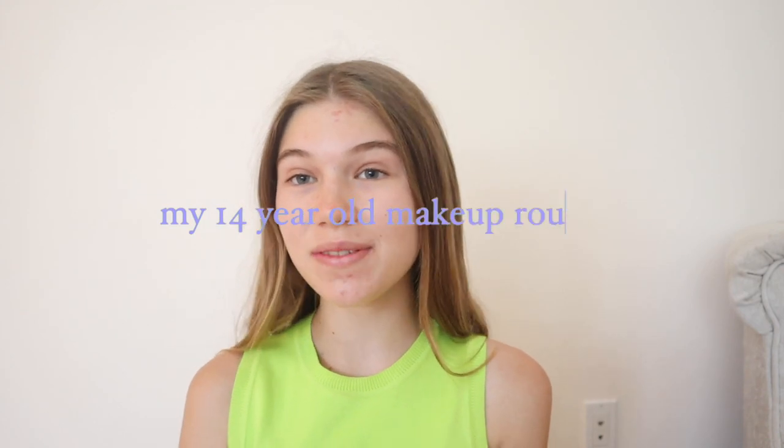Hey guys, welcome back to my channel. Today's video, I'll be doing my makeup routine. This is a highly requested video to update my makeup routine. I do update my makeup routine almost every single season, which I know is kind of bad, but I love makeup so much and I love to switch things up a little bit, so why not?